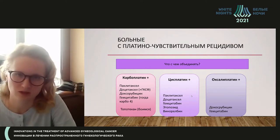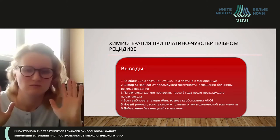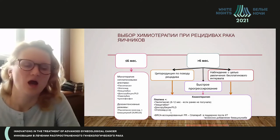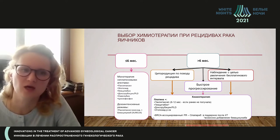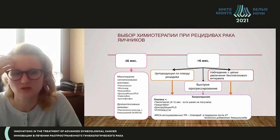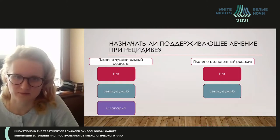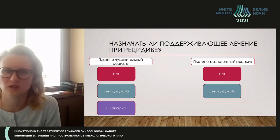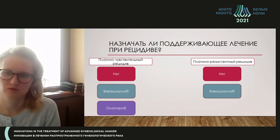We may also use doxorubicin. For platinum-sensitive relapse, we select a platinum combination depending on toxicity, and bevacizumab addition is possible as maintenance therapy. For platinum-resistant relapses — an unfavorable situation — any non-platinum agent may be used: gemcitabine, doxorubicin, or cyclophosphamide, and we can consider adding bevacizumab. As maintenance therapy, options include bevacizumab, olaparib, or bevacizumab alone, or nothing at all.